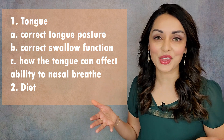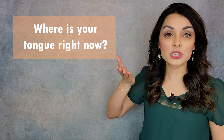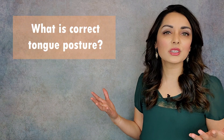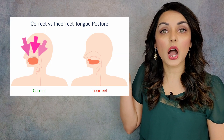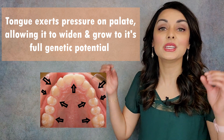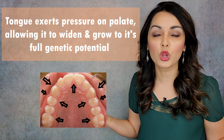Let's start by doing a little exercise together. Where is your tongue right now? Is it resting on the floor of your mouth? Is it jutting forward? Is it resting between your teeth? Or is it up against the roof of your mouth? Do a little check as to where your tongue is, and then compare that to correct tongue posture. Correct tongue posture is having the tip, the middle, and the back of your tongue up against the roof of the mouth with a light suction. When the tongue is in its proper resting position from infancy onwards, it's exerting pressure onto the roof of the mouth — the palate — allowing it to grow and expand to its full genetic potential.